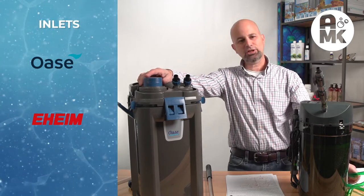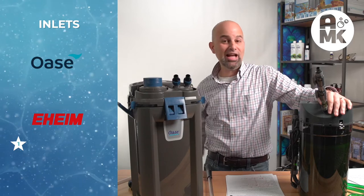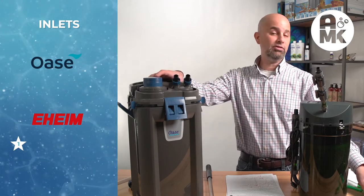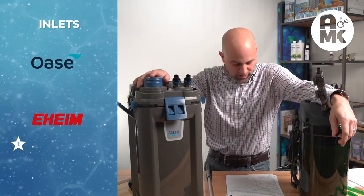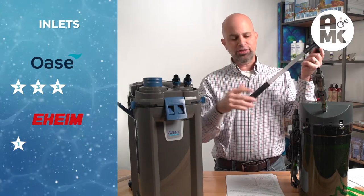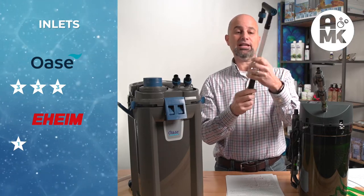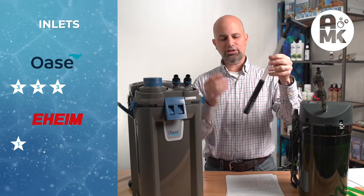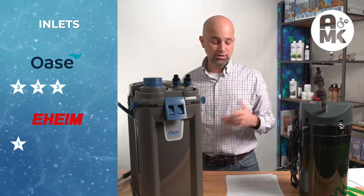Inlets: again, back to green. One star for the Eheim. It works okay — the intake works okay — but I've had Tetras, neons, and baby Cardinals go in the intake. The Oase gets a three on inlets. It has the adjustable flow, it's gray, it's telescopic — I can cut it and remove the end as needed. You can break it and have to replace those, but it works well and it's gray. Three stars for Oase inlets.